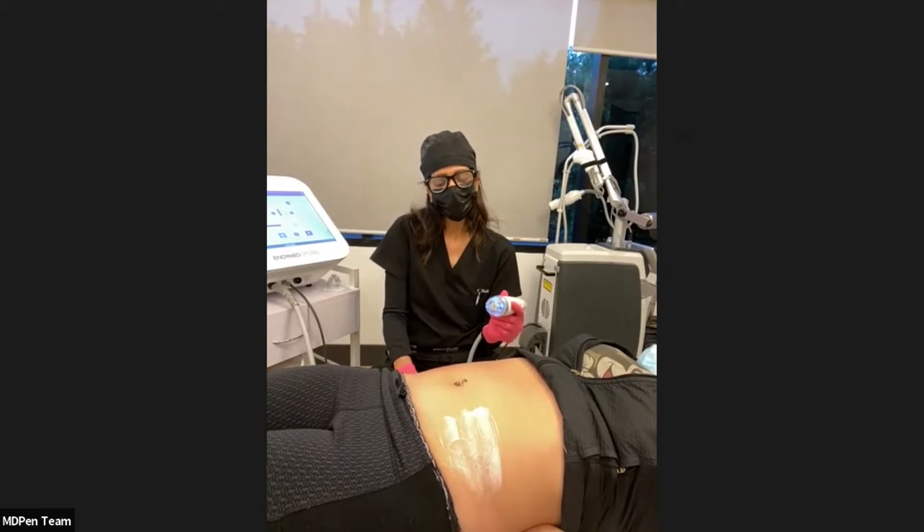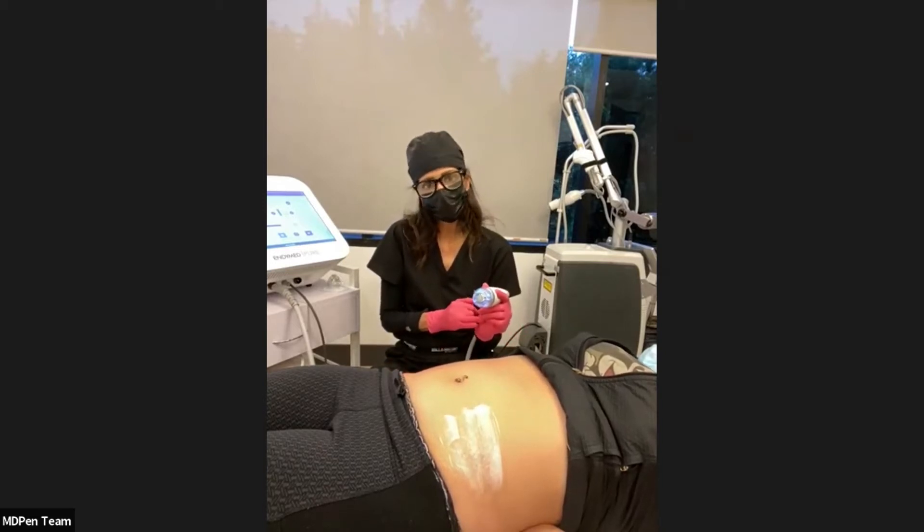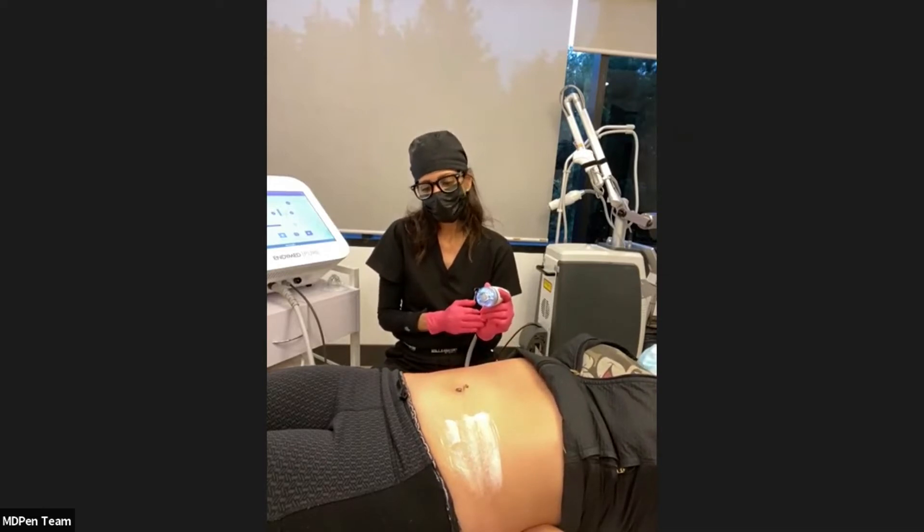Patients you don't want to treat include immunocompromised patients, patients with underlying vascular disease, active infection, and things of that nature.